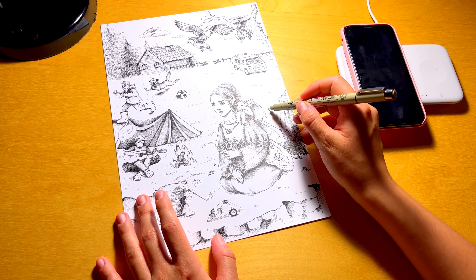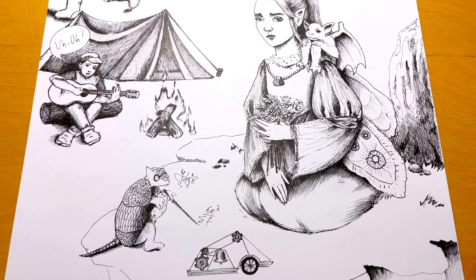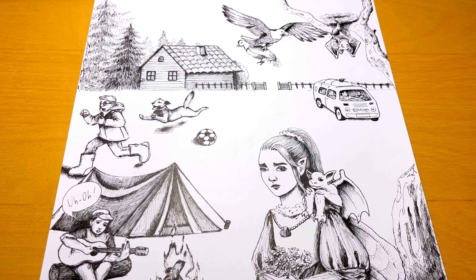Recently I'm taking an interest in learning how to draw with a pen. And what is the best way to learn something? Right, practice! So I've decided to participate in Inktober.